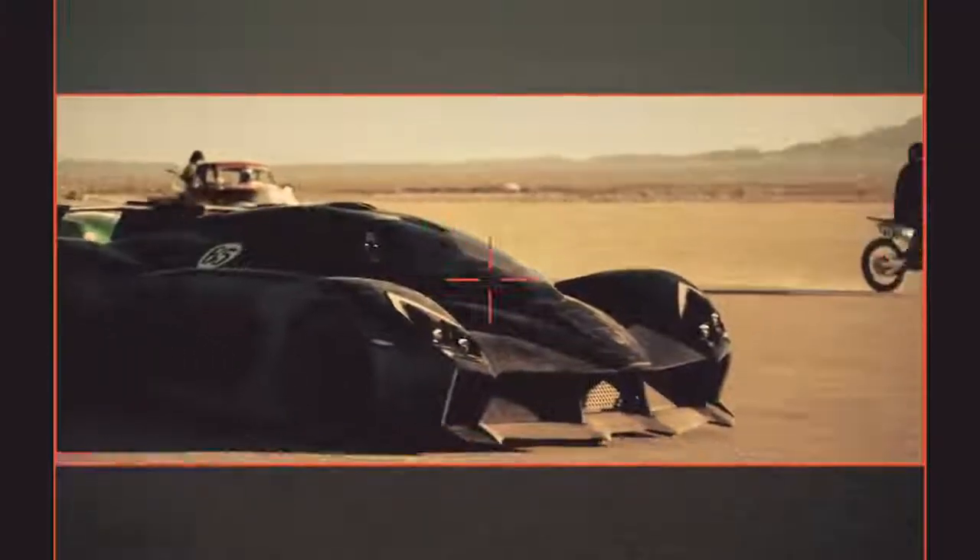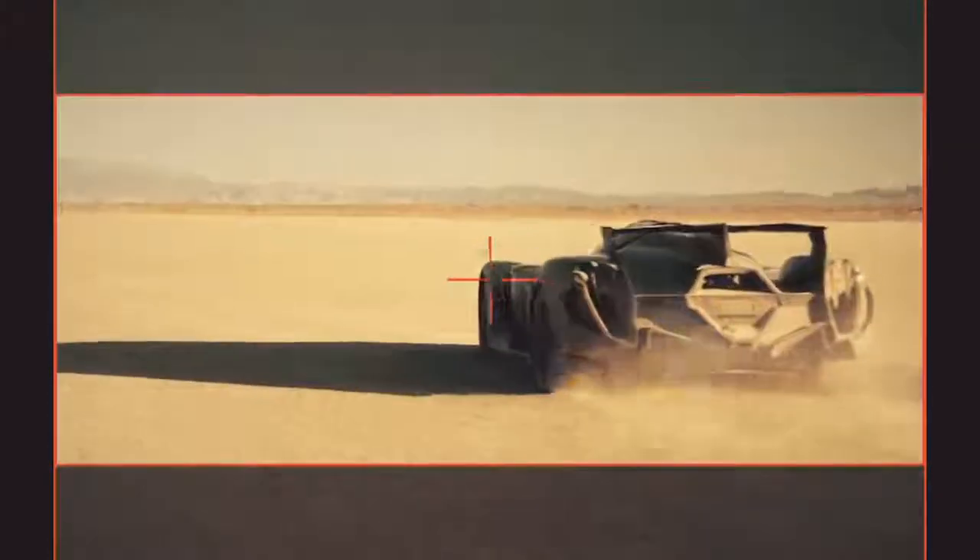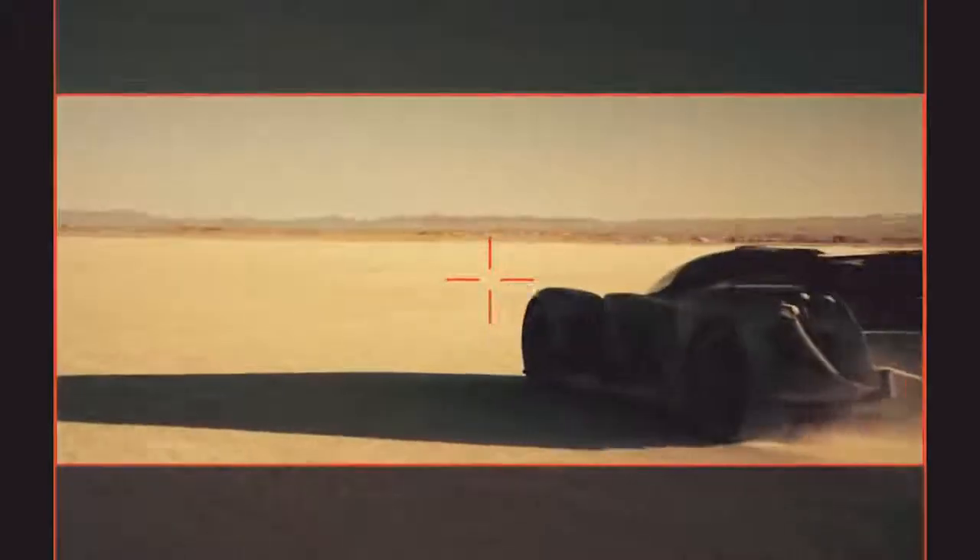The batteries and motors that we're using let us put out about 1,200 horsepower. You can get so much power from electric motors.